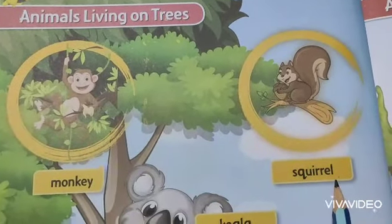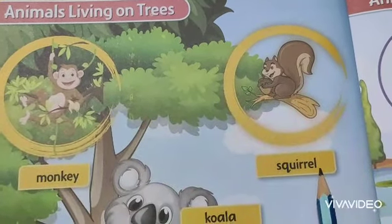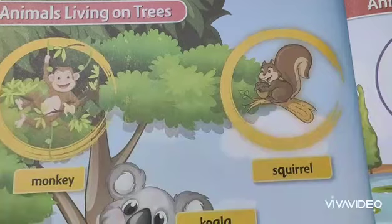The second one is Squirrel, S-Q-U-I-R-R-E-L. Squirrels are very clever animals. Many kinds of squirrels live in a tree.